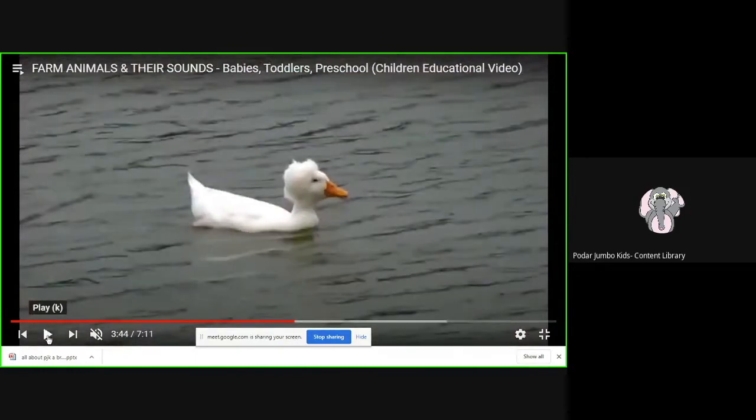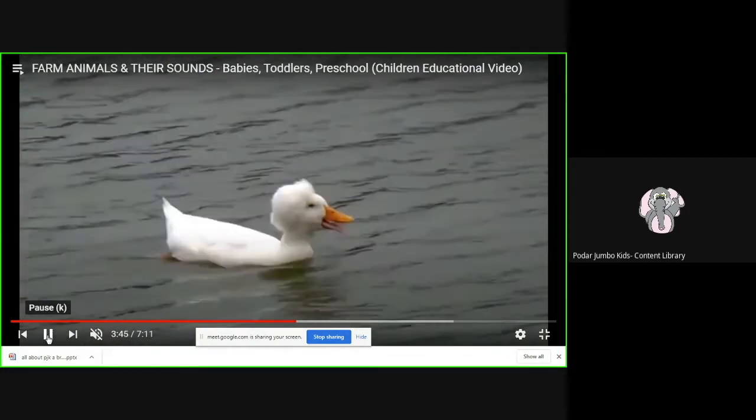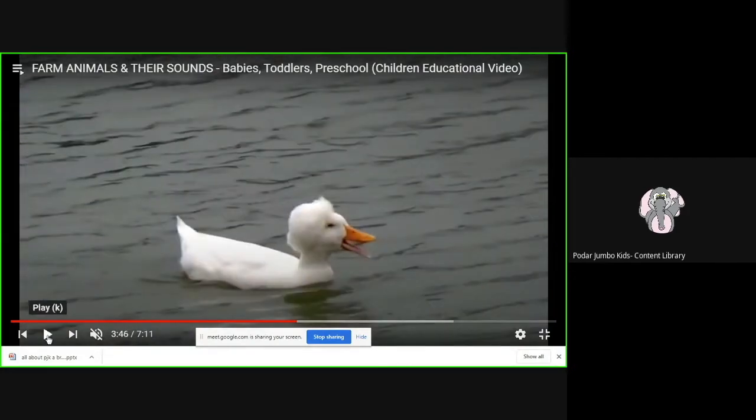Now let's see who is coming — this is a baby duck, and a baby duck is called a duckling. Can you see that small beak on the duck? And see the small tail that the duckling has? Ducklings and ducks swim with their feet. And what sound does the duck make? Duck says quack quack.